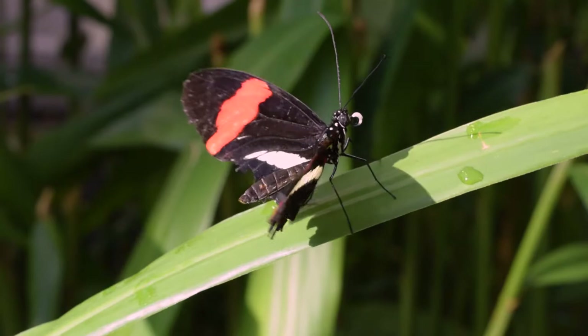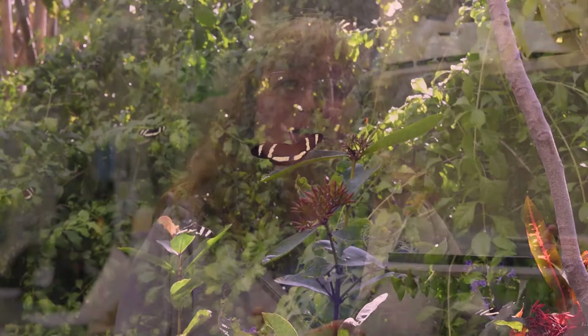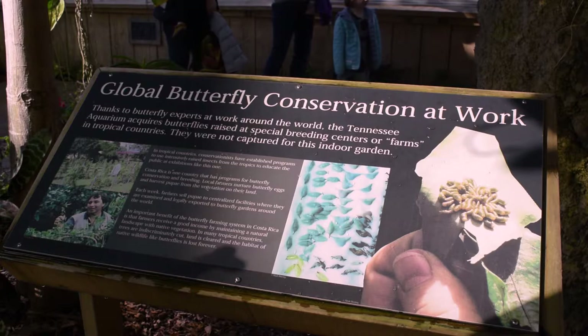We get our butterflies from all over the world. The majority of them come from Costa Rica, but we also get some from Ecuador and Malaysia. There are people in Costa Rica called butterfly farmers who raise caterpillars until they become a chrysalis and then ship them to us. They plant a host plant for the caterpillars, raise them up until they become a chrysalis, and ship them to us.